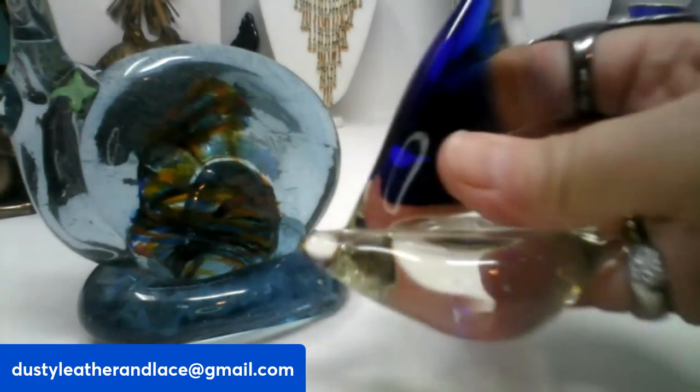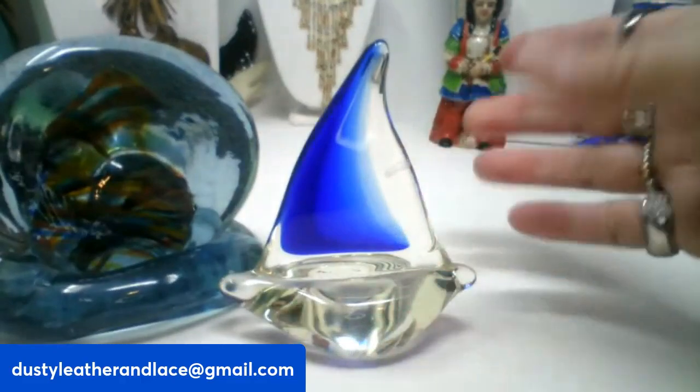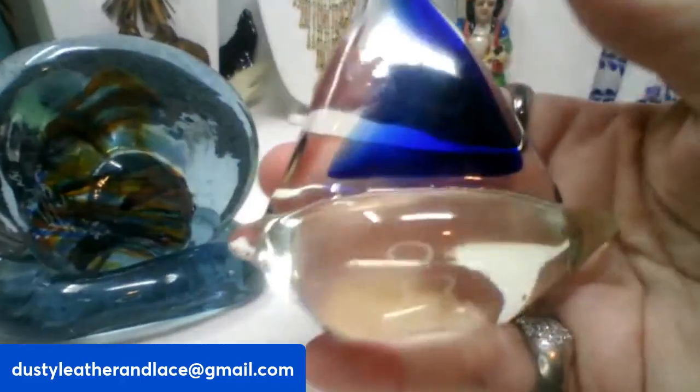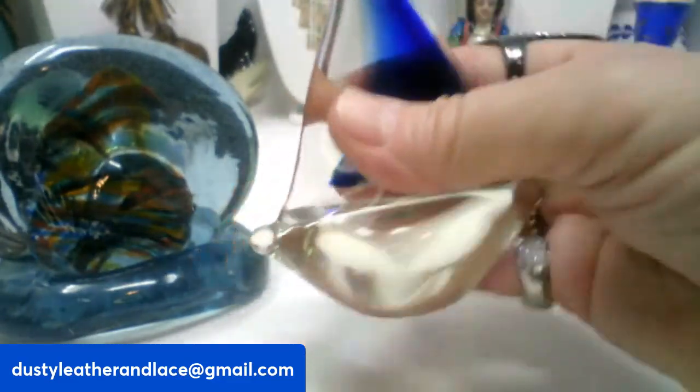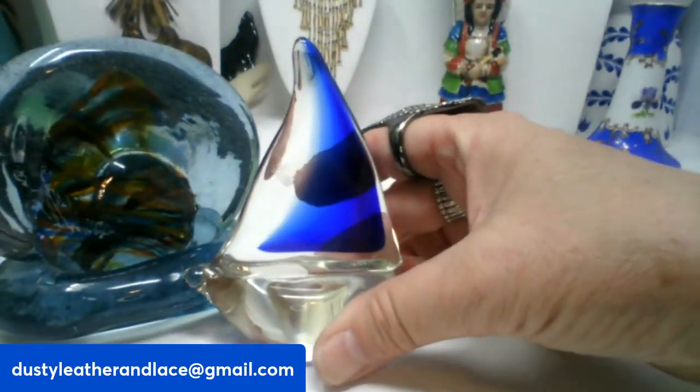My second item is a blown glass sailboat — really pretty. It's clear glass with a blue sail. This one is going to be $12, and that's number two.